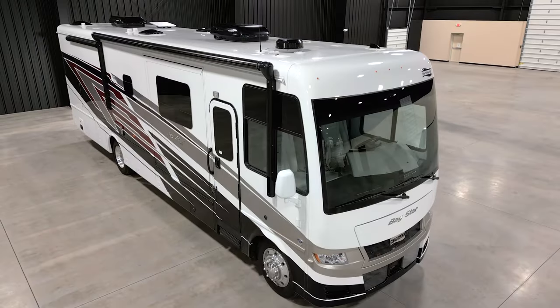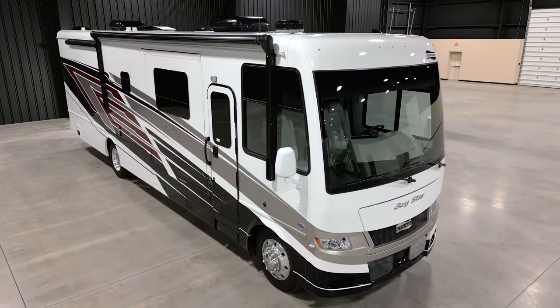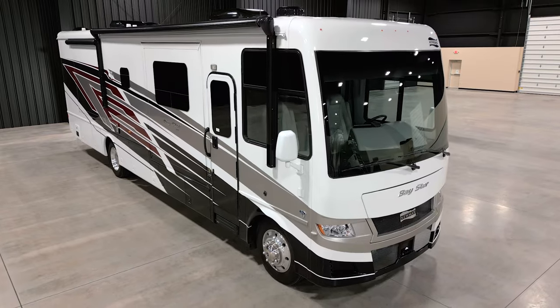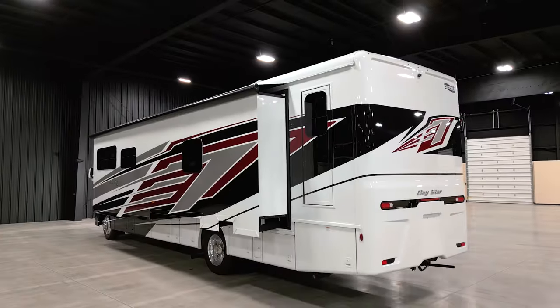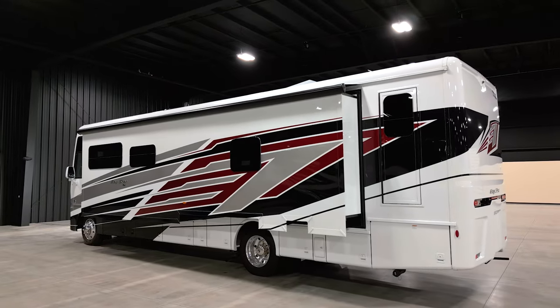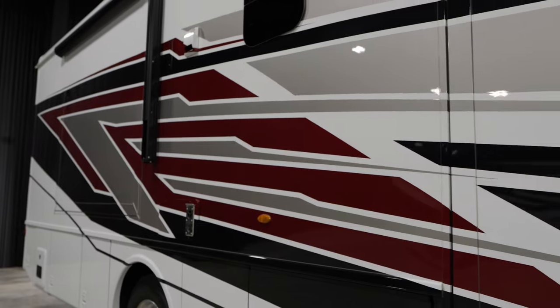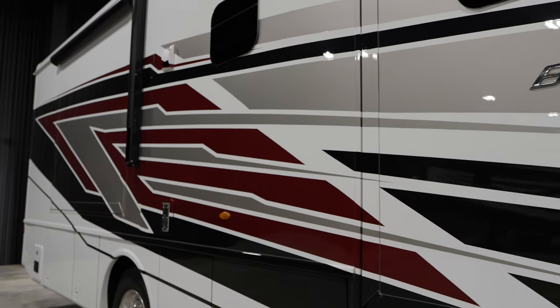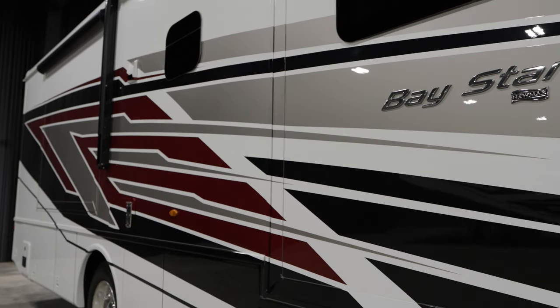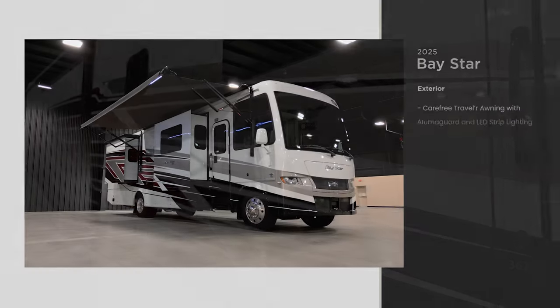The 2025 Baystar is available in nine floor plans ranging from 30 to 38 feet in length. This model, floor plan 3629, measures 36 feet 11 inches and includes three slides. In 2025, the Baystar is available in your choice of three full paint Masterpiece finishes, including Cardinal, which you see here.